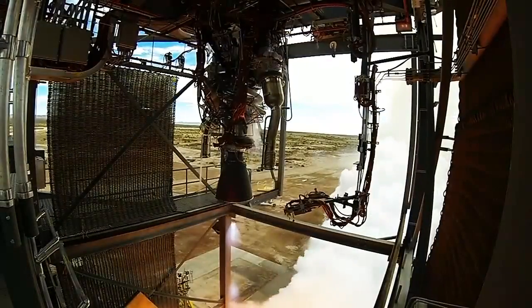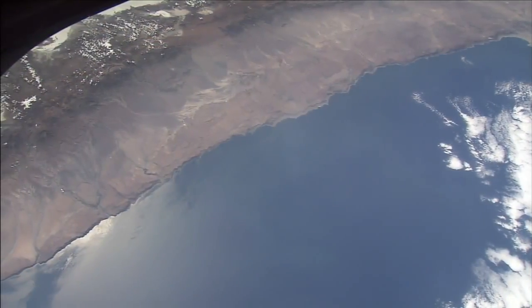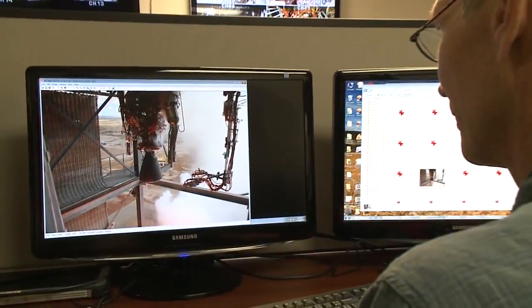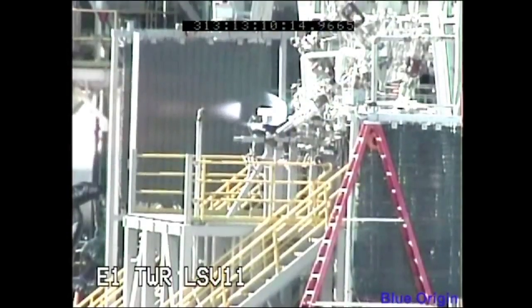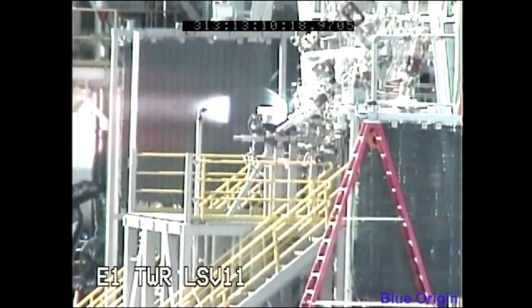Blue Origin's orbital launch vehicle will use the BE-3 engine and eventually could be used to launch the company's space vehicle into orbit. The mission duty cycle test is the latest step in maturing the BE-3 engine and comes less than a year after the engine's thrust chamber was successfully tested at NASA's Stennis Space Center in Mississippi.